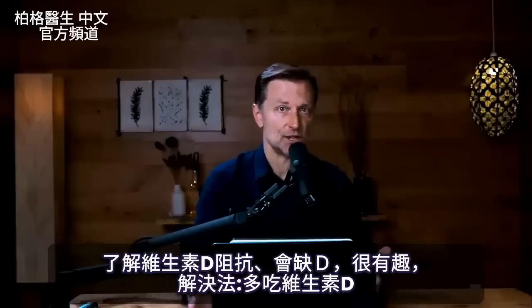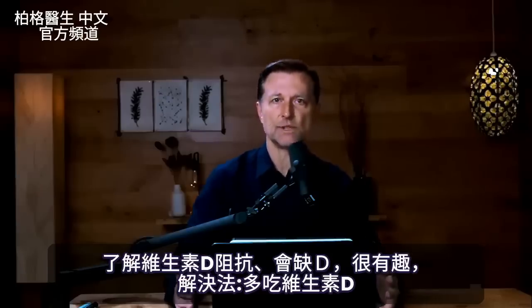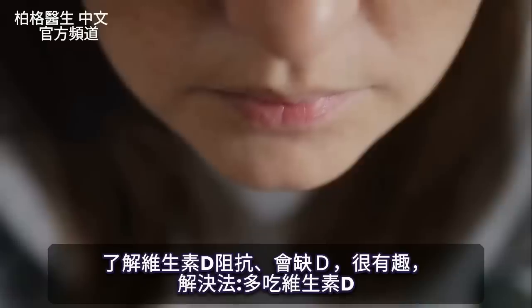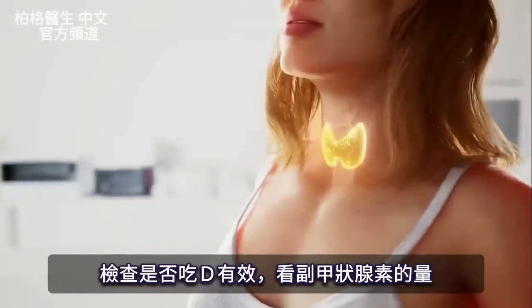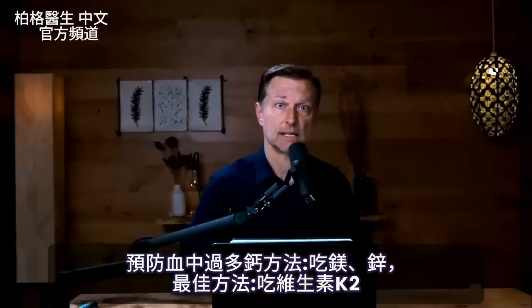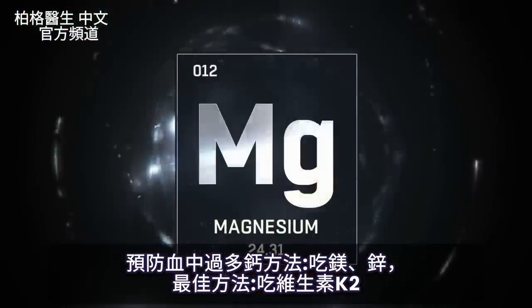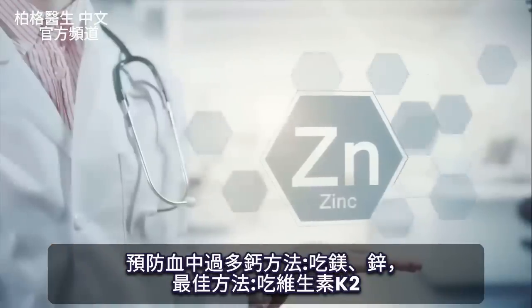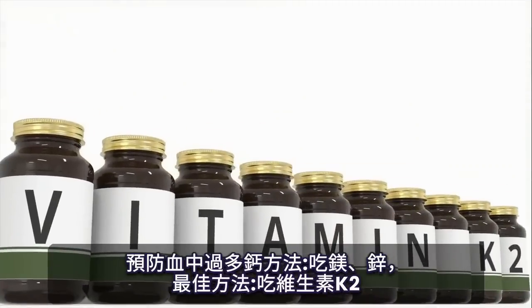I think it's actually quite fascinating to understand the mechanism and to understand that there's such a thing as vitamin D resistance. The way to overcome it is by taking more vitamin D, and the way we'll know it's working is to look at the parathyroid hormone. But to protect ourselves against calcium in the blood being too high, there are several ways — you can do it with magnesium, with zinc, which are cofactors.